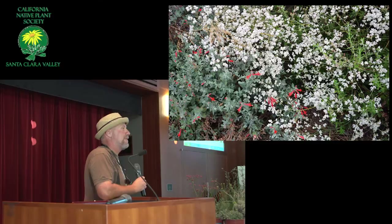It's one that we found at our nursery, and it's a cross between giganteum — or St. Catherine's Lace — and fasciculatum, which is the California buckwheat.